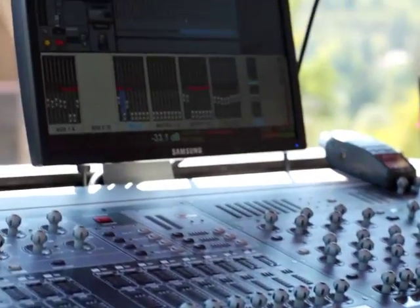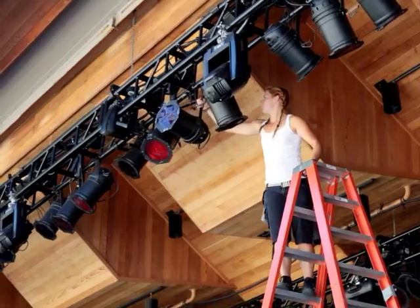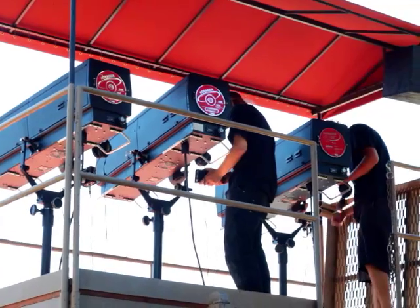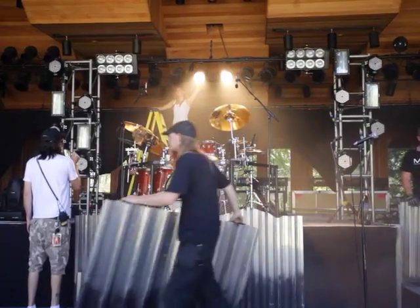Now we can have electronic equipment. There are different requirements for every act that comes in. Some tours bring their own lighting and sound people with them. Some people rely on our lighting and sound people, and there are just different rigs depending on the artist. So there's definitely a setup and tear down that happens every night.